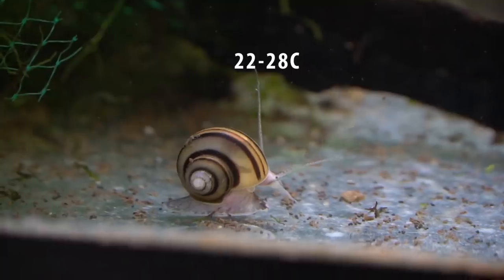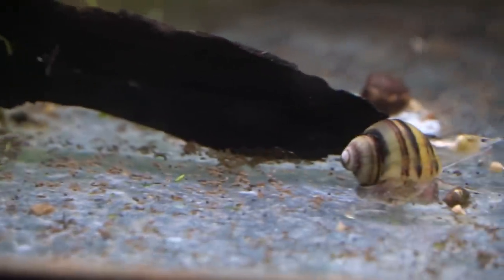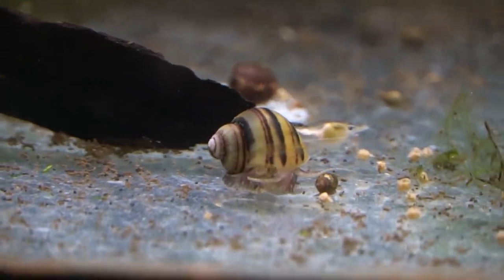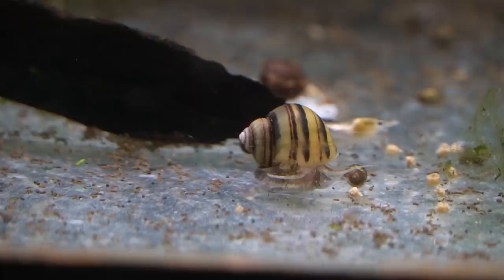The warmer the water, the faster they grow, the faster they reproduce, and the shorter their lifespan. Generally speaking, they live about two years in that low to mid 70s range.